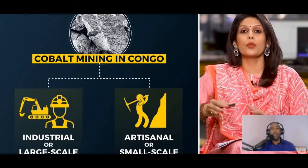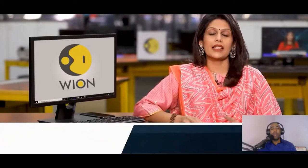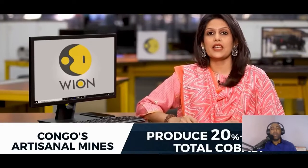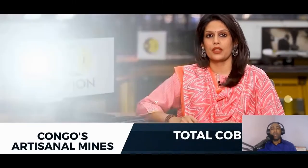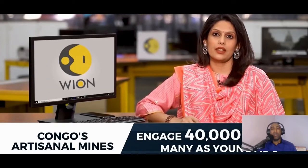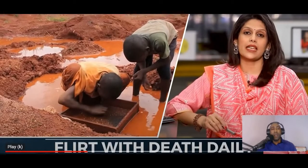Cobalt mining in Congo is divided into two categories: industrial or large-scale mining, and artisanal or small-scale mining. Artisanal mines are unregulated — labor laws do not apply, neither do safety protocols. These mines produce 20 to 30 percent of Congo's cobalt. Some 200,000 miners work in these mines; at least 40,000 of them are children, some as young as six.